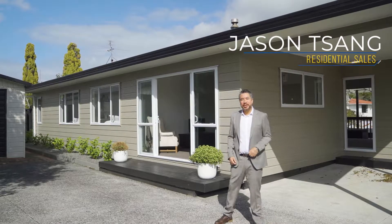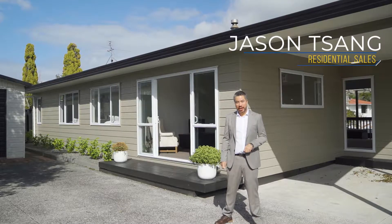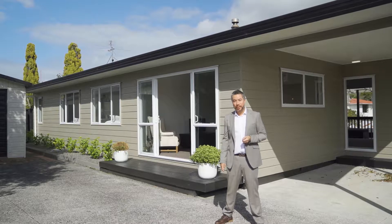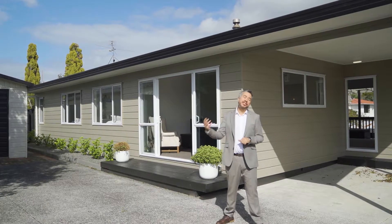Hi, I'm Jason from Barfoot & Thompson. Welcome to 123 Matipo Road in Te Anutu Peninsula. Here we have a fantastic three bedroom family home sitting on a 549 square metre site. It's been flawlessly renovated from head to toe. Let's pop inside.